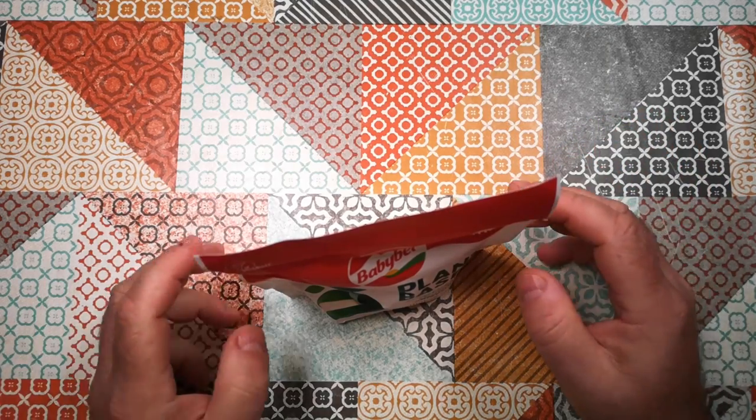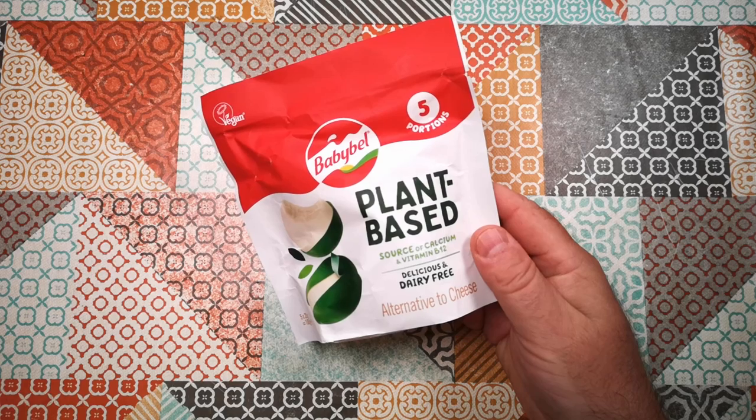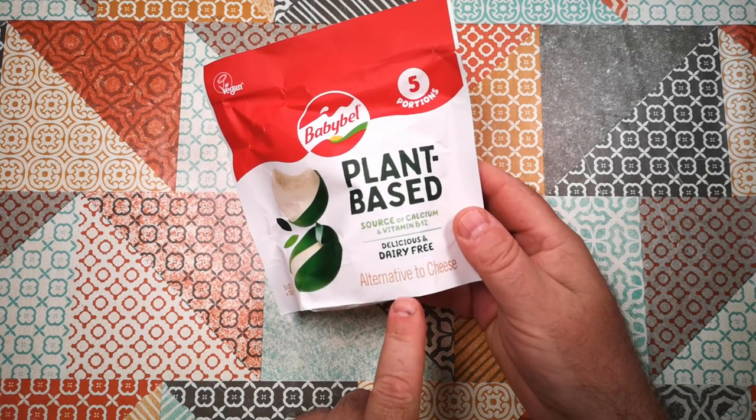Welcome to another review of a vegan or vegetarian product. Today we've got Babybel plant-based, a delicious and dairy-free alternative to cheese.